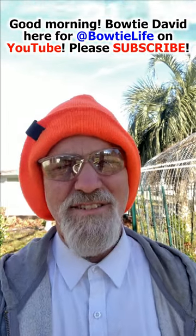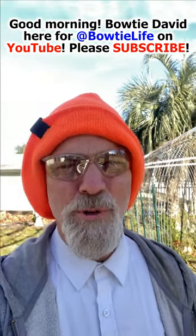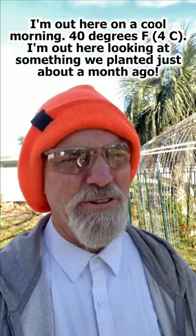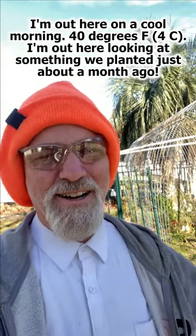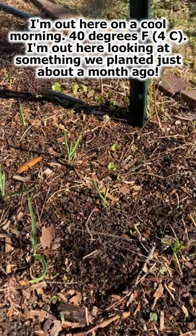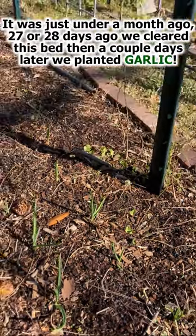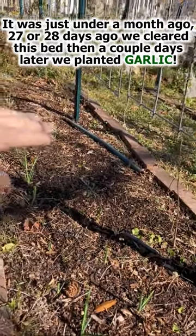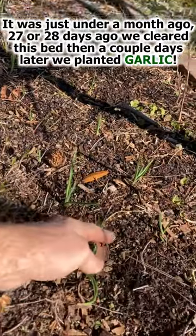Good morning, Bowtie David here for Bowtie Life on YouTube. I'm out here on a cool morning, 40 degrees Fahrenheit, looking at something we planted just about a month ago. It was just under a month ago — about 27 to 28 days ago — we cleared this bed, and then a couple days later we planted garlic.